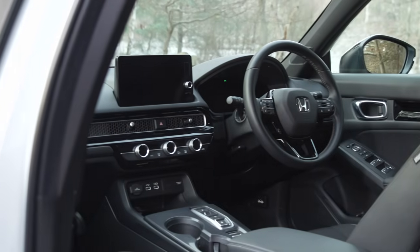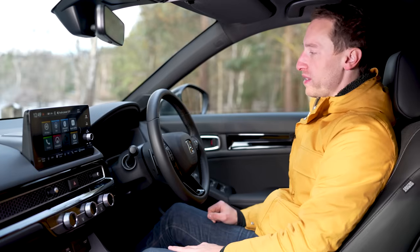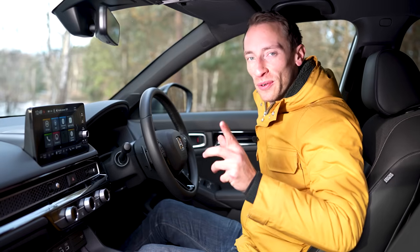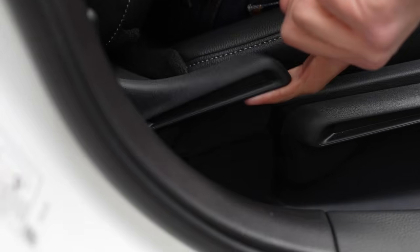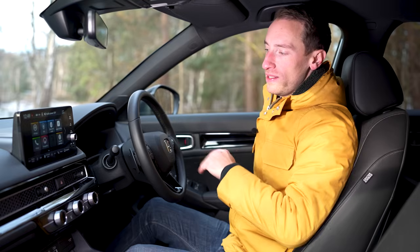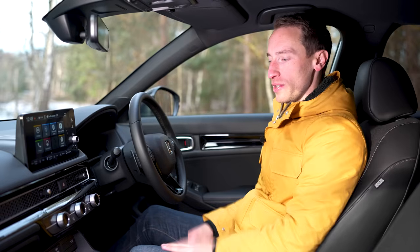Well, it certainly has a very good interior. You sit quite low in here so it gives you a kind of sporty feel. The seats are really comfortable and you get electrical lumbar adjustment as standard. One slightly annoying thing though is that if you want to adjust the angle of the backrest you have a lever to do so, which means it's a bit more fiddly and difficult to fine-tune your position compared to most other rivals that have a wheel to do the same thing. But that's a very small point.